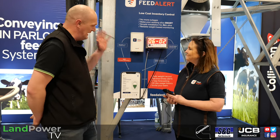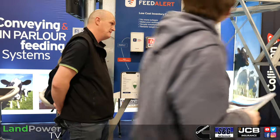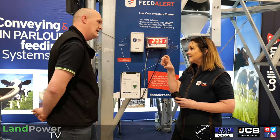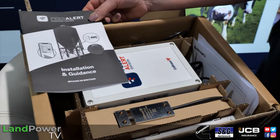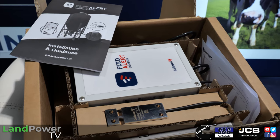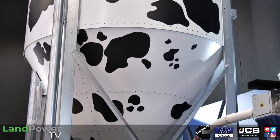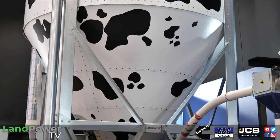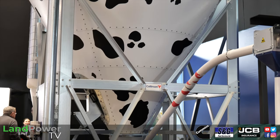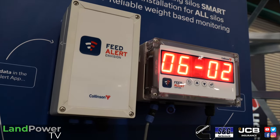So how does Feed Alert work? It's a strain gauge sensor that goes on the leg of the silo — it can go on any silo, not just Collinson ones, and can be retrofitted in half an hour. It measures the tension in the leg. Once installed, you get the silo empty to tare it, then after a delivery you calibrate it to the delivered amount — that sets the scale, and as feed is used the reading comes down.